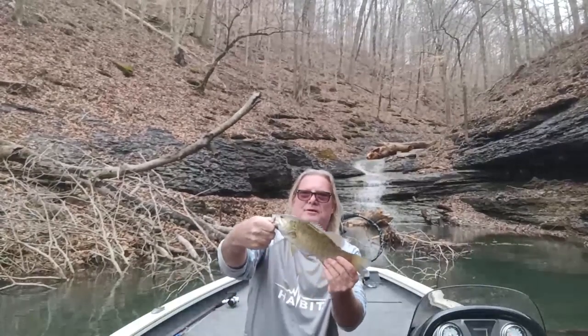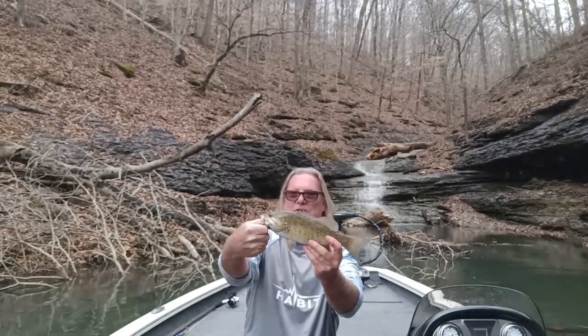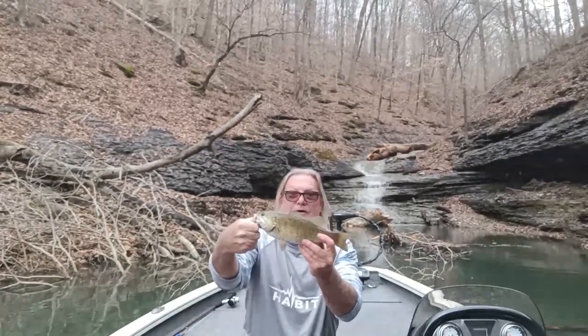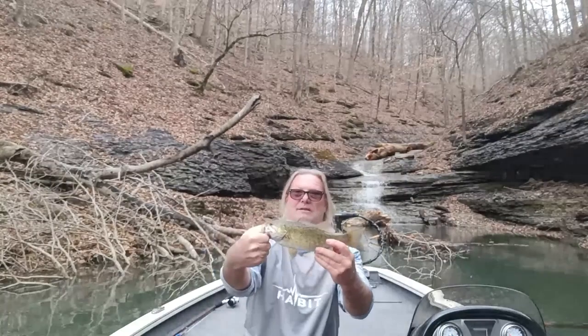There's a smallmouth — bronze back, brown bass. Beautiful fish. And compared to largemouth and spots, when they hit the lure they hit it like a freight train — it's a blast catching them.